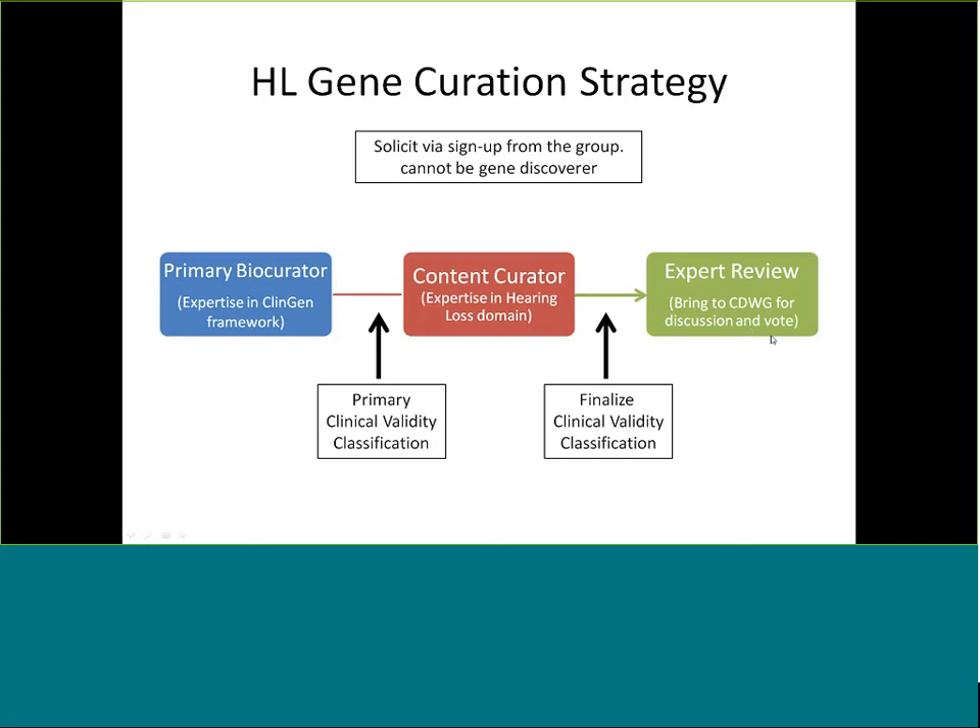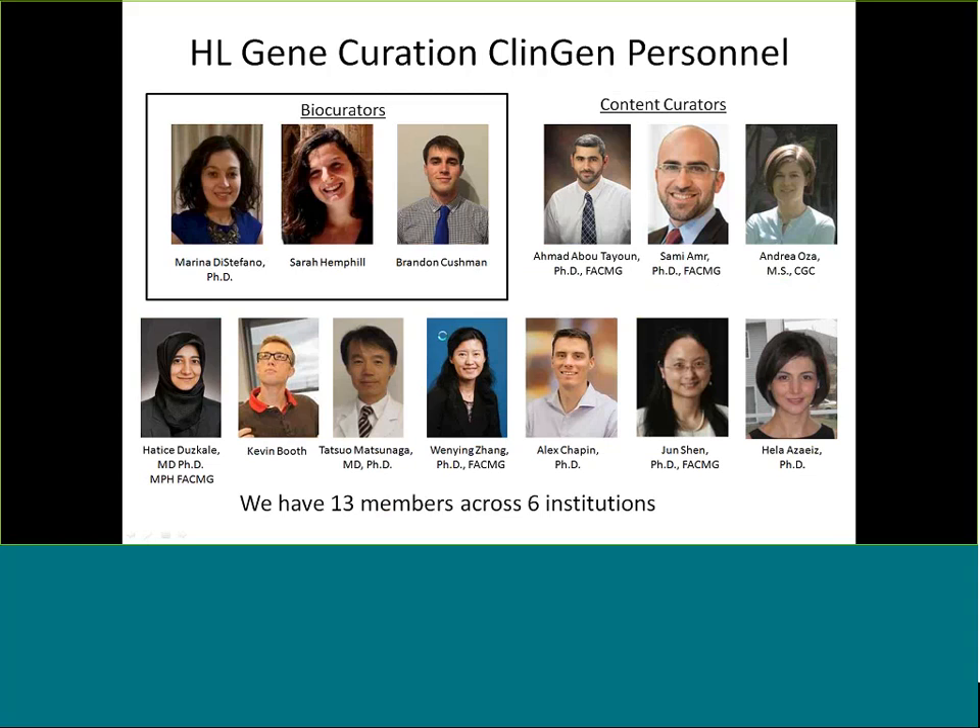Before it is approved and goes on the website, I should mention that for conflict of interest management, the content curator cannot be the person who discovered the gene or the gene-disease association. If someone did discover the gene-disease association — which has happened often in the group — they can weigh in in the final phase but not earlier. Our ClinGen gene curation personnel include Sarah and Brandon as primary biocurators, and our content curators are entirely volunteers: 13 members with a variety of backgrounds across six institutions.